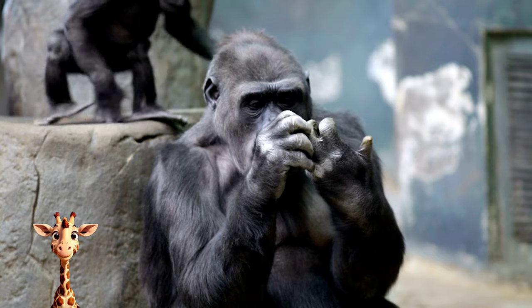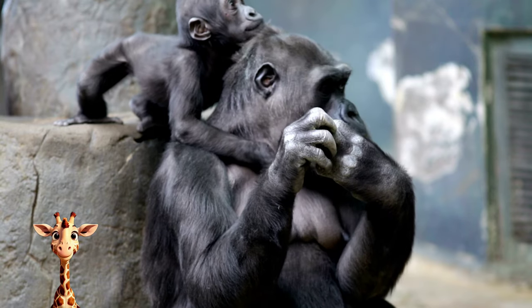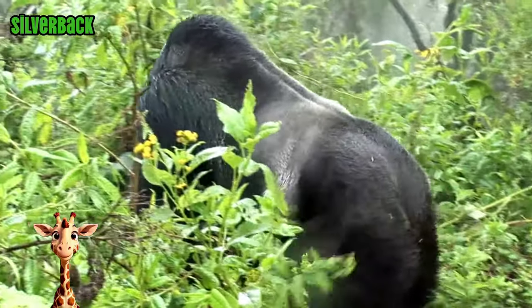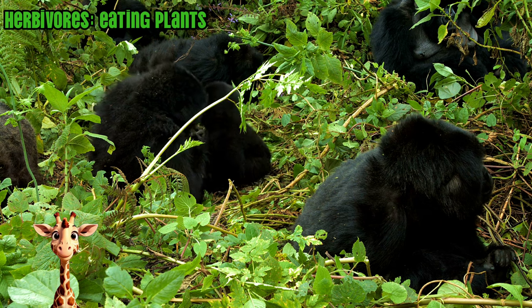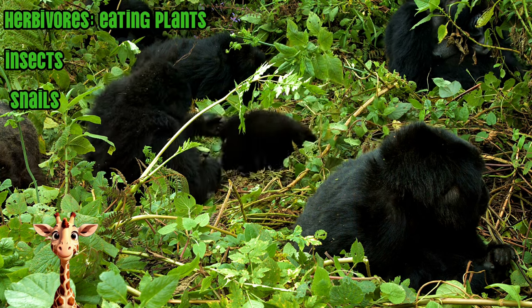A subspecies of the eastern gorilla, the mountain gorilla, is found in mountain forests of central Africa. Gorillas live in groups led by a large adult male known as a silverback. Gorillas are mostly herbivores, eating up to 65 pounds of plants per day. However, some subspecies also eat insects and snails.